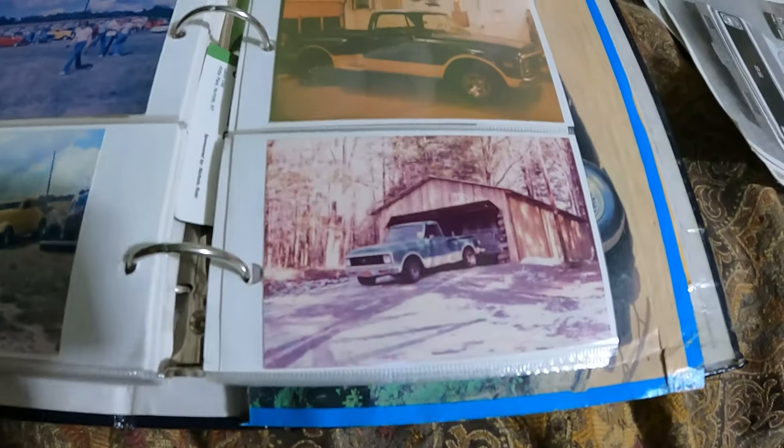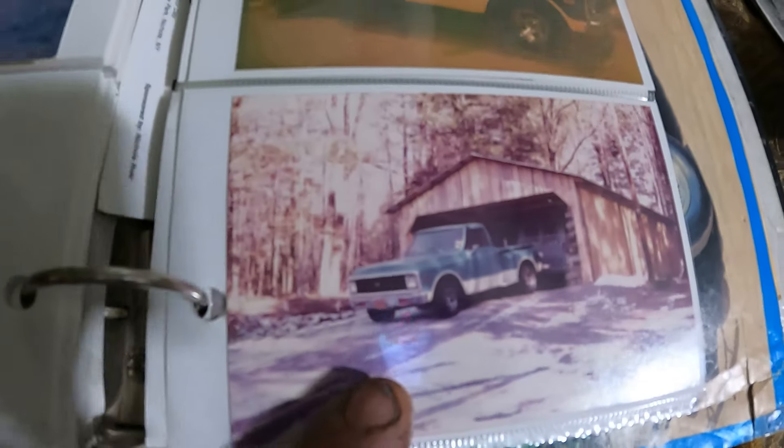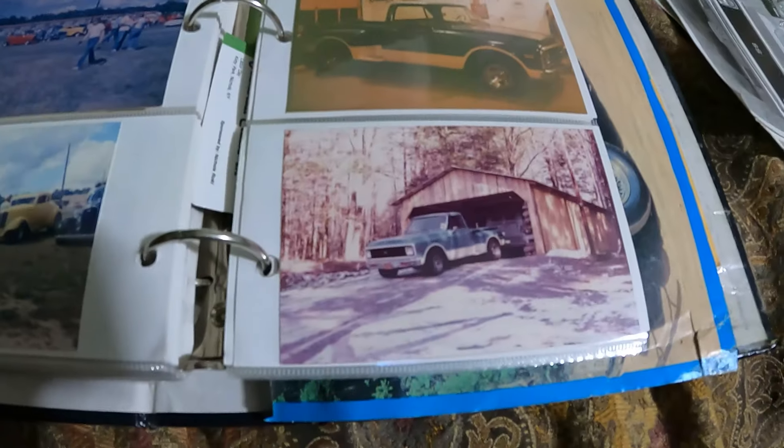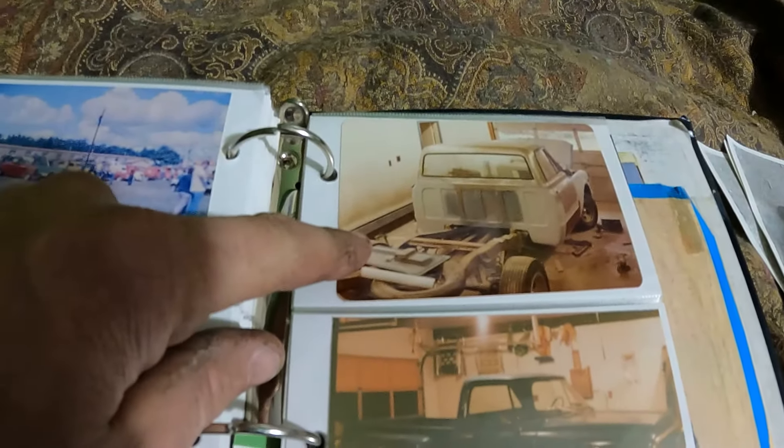I've procured a C10 long box. We're going to lower it, shorten the chassis, put a stepside box on it, and clone that truck I just showed you. Here it is in color — it's Hawaiian blue with frost beige on the bottom. This is around 1980 when it got repainted. It originally was a Hawaiian blue truck.